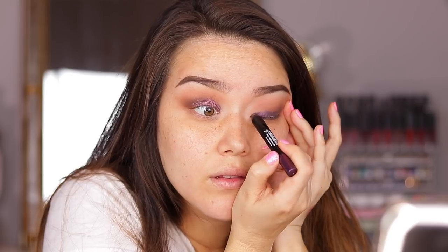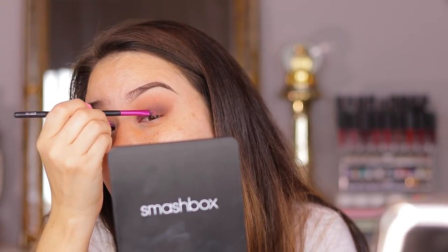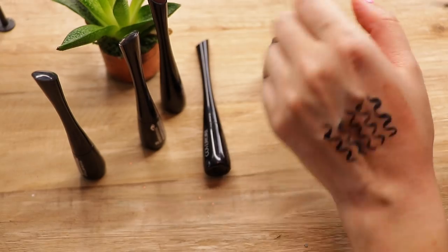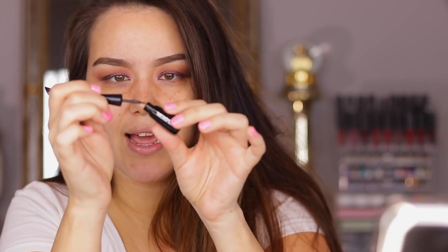I somehow managed to lose the entire clip where I was speaking about what I was doing. So first up, just to really amplify the shadow, I'm going in with a smoky plum cream shadow stick from Prestige Cosmetics. Then, using my finger, I'm gently blending the color out. Taking a stiff lid shader brush, I'm spritzing it with a little bit of setting spray, then dipping back into that shadow from the Katie Cat palette and pressing it right on top of the cream shadow. Next, I'm going in with a little bit of liquid liner — this is their new Get In Line Liquid Eyeliner, which comes in five shades.